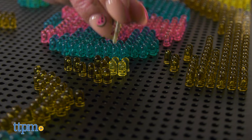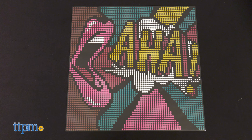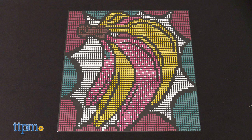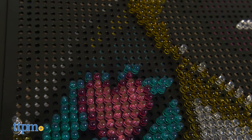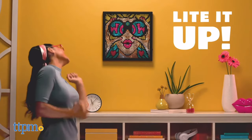Choose from one of three HD pop art designs like the eye-popping WOW, shouting out loud AHA, or colorful bananas. Follow the templates or use your imagination to come up with your own designs too. When you're done, you can display it on your wall or tabletop.